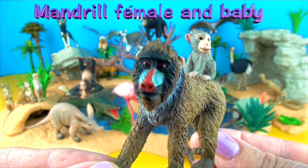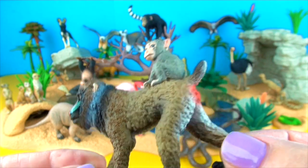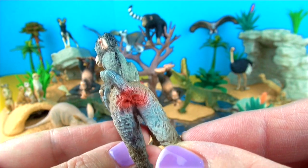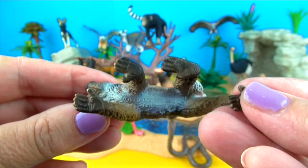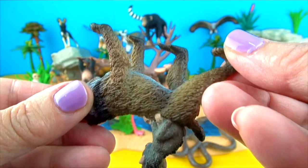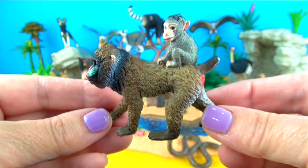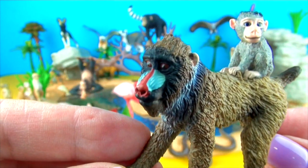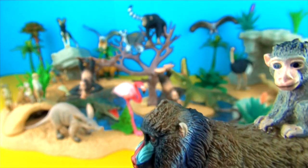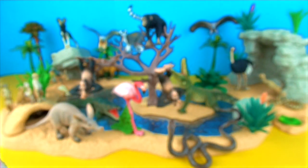This is the mandrill female and the baby. Mandrills are the largest of all monkeys. They are shy and reclusive primates that are found in the rainforests of equatorial Africa. Mandrills are extremely colourful, with blue and red skin on their faces and their brightly coloured bottoms. These distinctive colours become brighter when the animal is excited. They have very long canine teeth that can be used for self-defence.